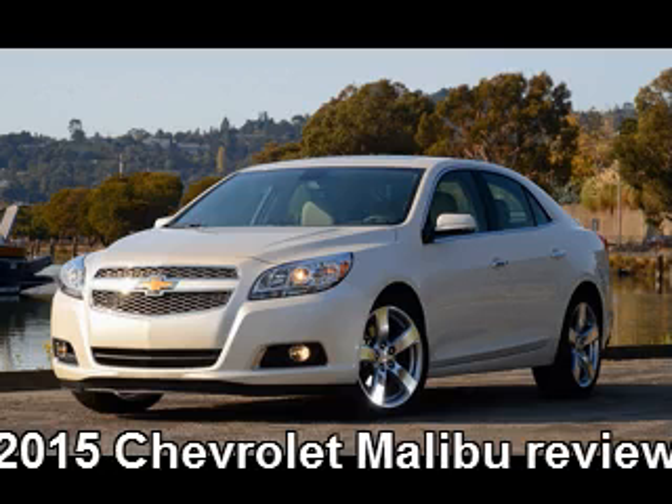2015 Chevrolet Malibu Review. The 2015 Chevrolet Malibu is expected to be released for sale sometime during the summer of this year, along with other Chevy models like Volt, Impala, and Corvette. This upcoming model will only be a slight redesign of the previous model, which underwent some serious changes in 2013. The American car maker hopes to raise the selling rate of this midsize sedan, which has fallen down considerably.